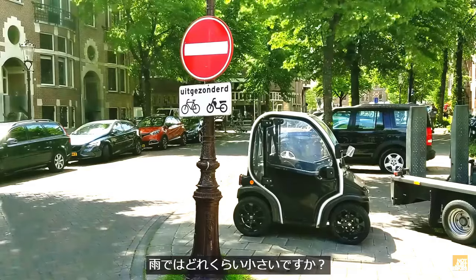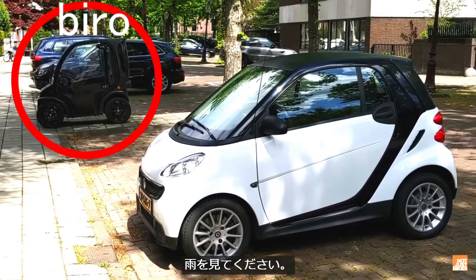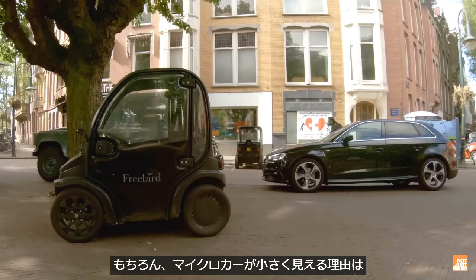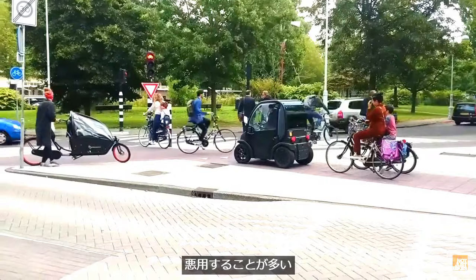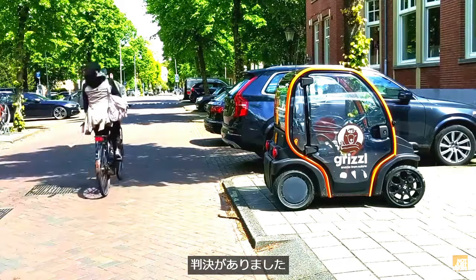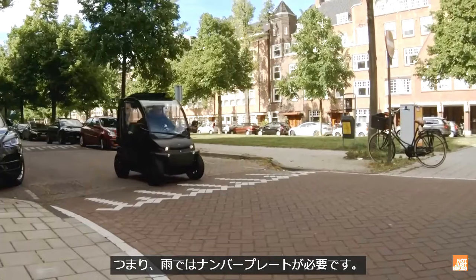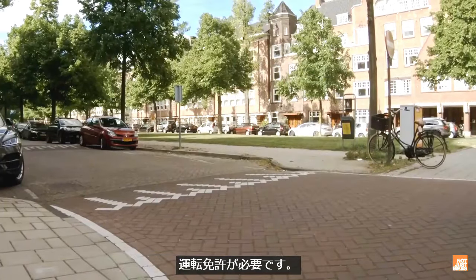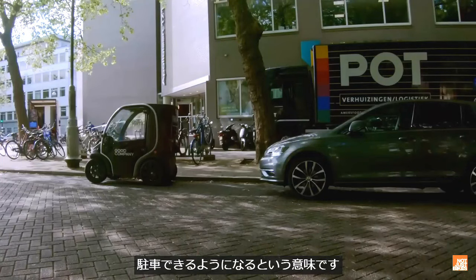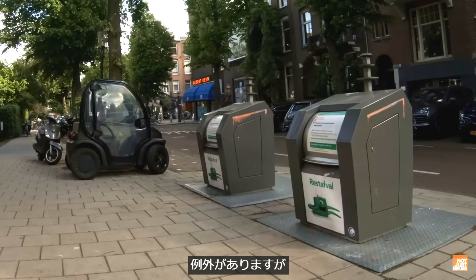So how small is a Biro? Here's the size of a Smart ForTwo compared to a Biro. Of course, microcars also look small because we're used to much larger vehicles. A judge ruled last year that a Biro is not a handicapped vehicle. That means the Biro will need a license plate, the driver will need a driver's license, it will no longer be allowed in bicycle lanes, and it will need to be parked in a legal parking spot, just like any other car — though there are still some exceptions for disabled people.